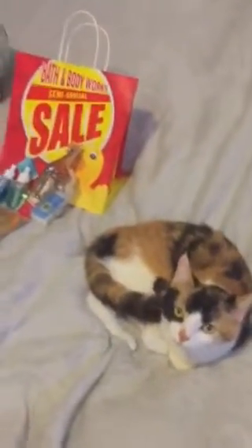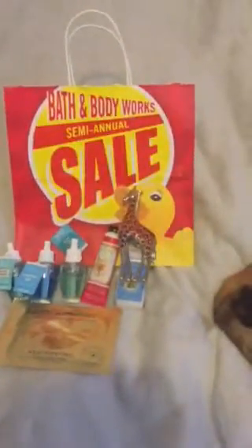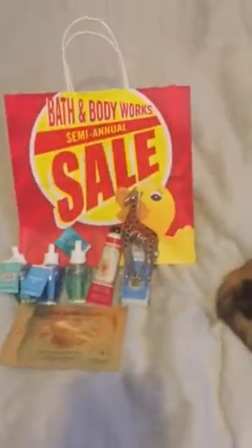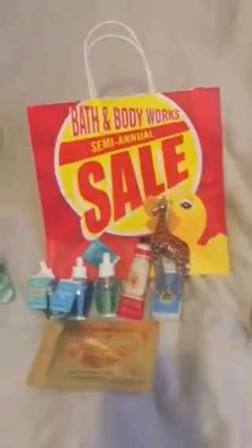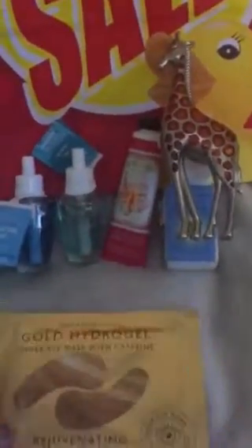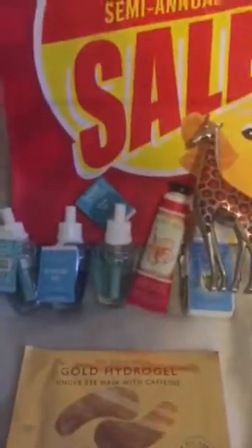Hi y'all! It is June right now and my favorite sale is going on — the Bath and Body Works semi-annual sale. This was 50% off, I believe this was 50% off. These were $3.50 each and I paid $4 for the hand cream, but it's a need.